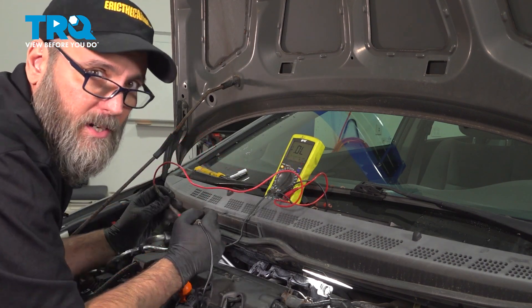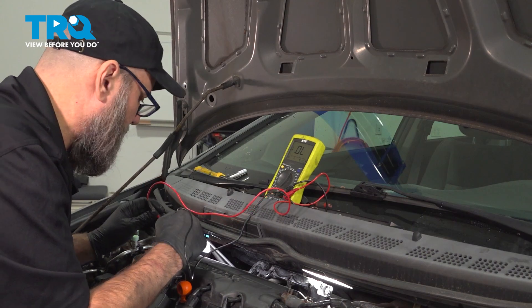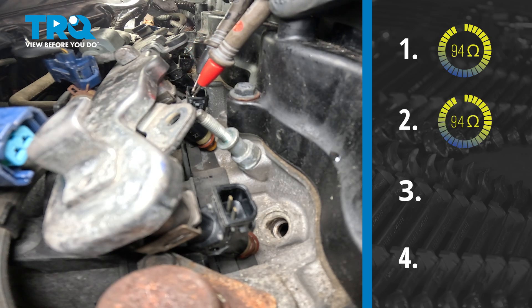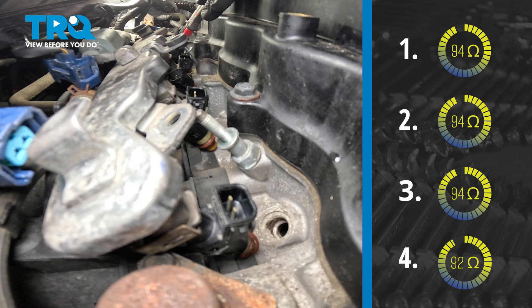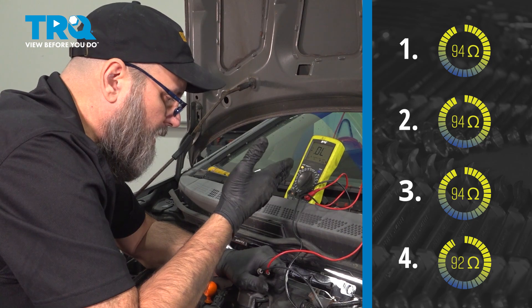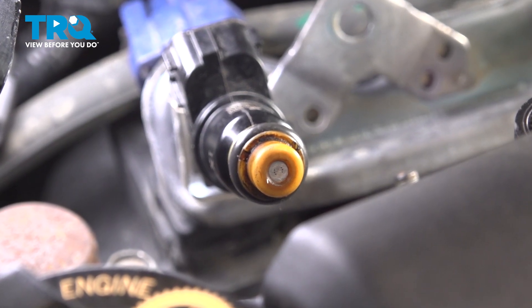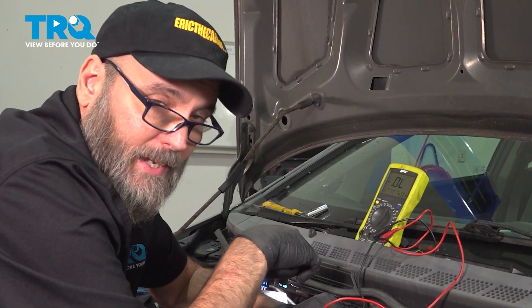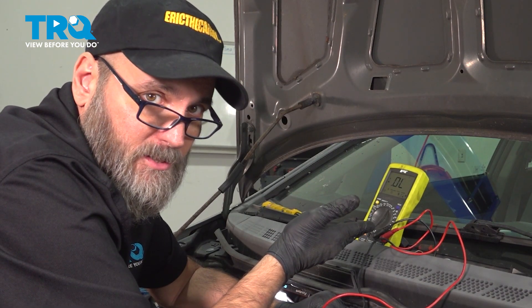We have the DVOM set up on resistance check, set to auto-ranging so you don't have to worry about the range. Injector one: 94; injector two: 94; injector three: 94; and 92 on the last one. That's not enough of a difference to have any concern. You're looking for a big difference between them. It could also be that an injector is clogged internally — it could look good on resistance but have debris inside causing the code. It's more difficult to find a clogged injector this way.